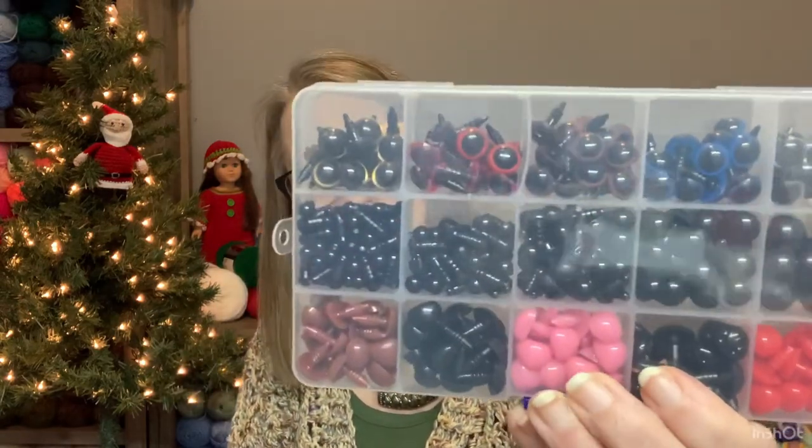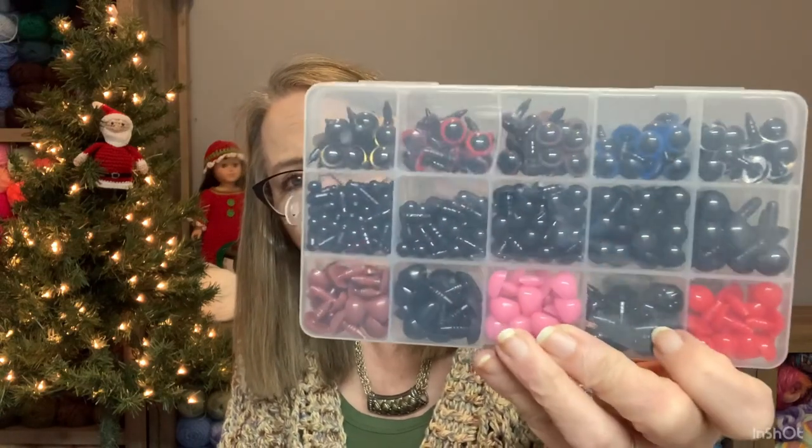I did get my Amazon order. Ella from No Catchy Name — she has a channel too — had this on her community post. She does amigurumi, I do amigurumi, I love amigurumi. She did this post saying they had these safety eyes on sale on Amazon. I don't know if it was a one-day deal, but they were on sale for like $7, regularly $18.99. I don't have this set — see how they have the blue, the red, and the green — I was so excited. Thank you Ella so much for sharing that with us, because I would have missed out on this deal and I really do need these.